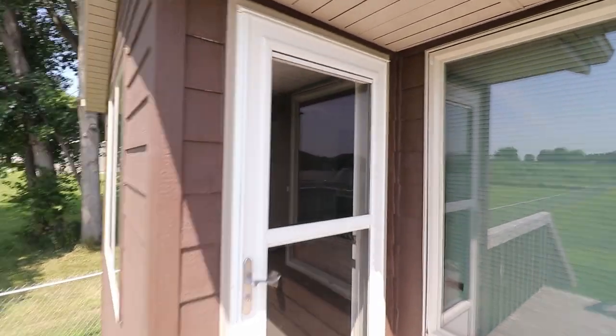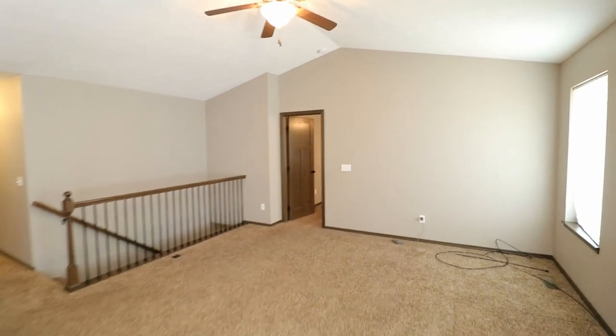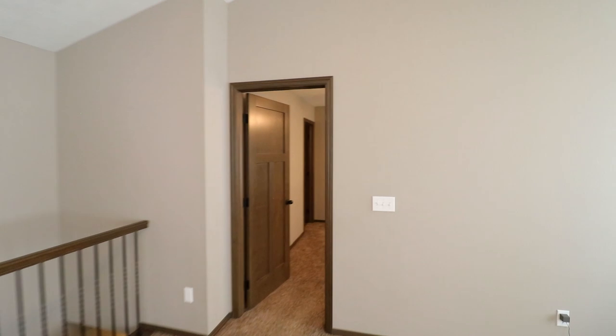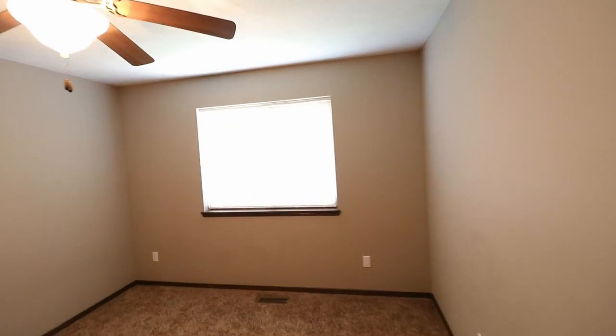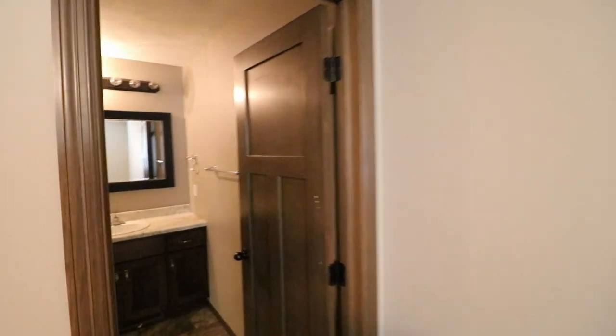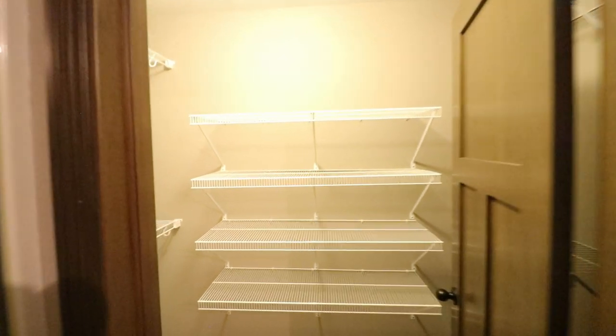We'll go back inside the house and take a look at the rest of the space. Now we'll walk through the master bedroom. This is a much bigger bedroom than those first two bedrooms, as would be expected with a master bedroom. In this master bedroom, we have a master bath that has a walk-in closet.